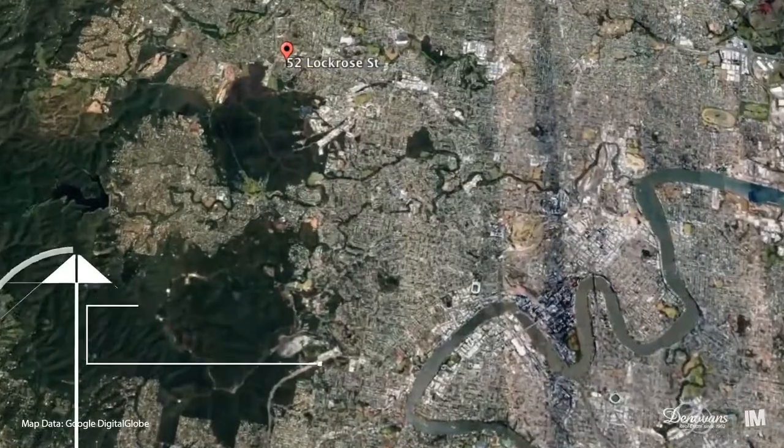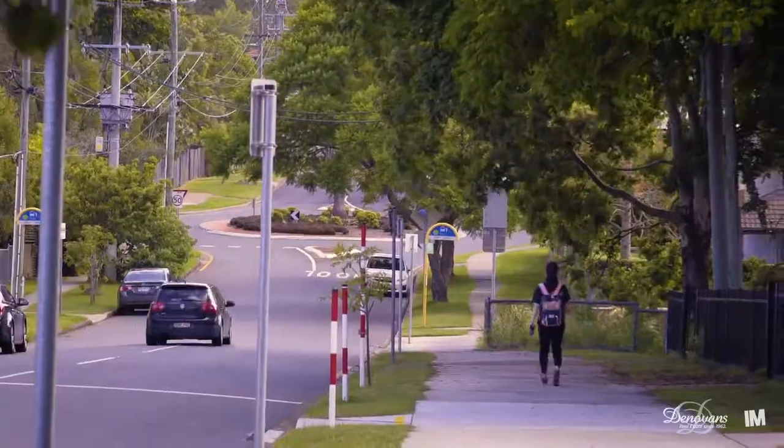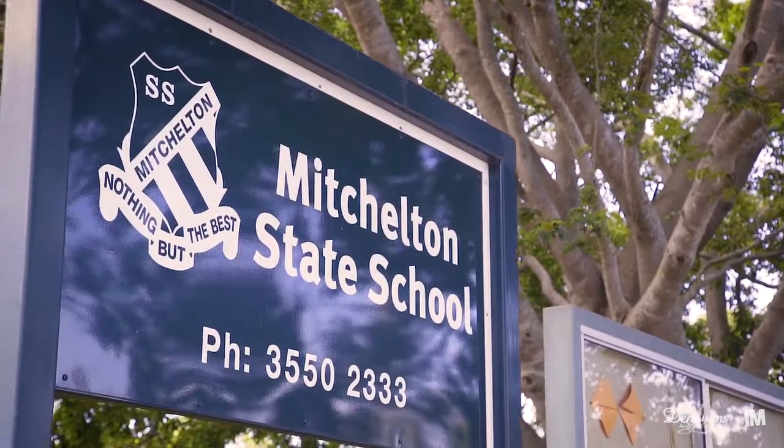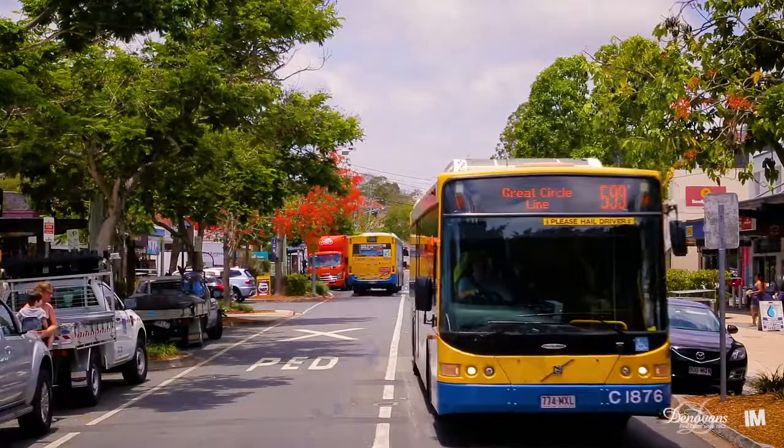This immaculate property represents a home of outstanding appeal as it is quietly positioned within a short stroll to Mitchelton State and primary schools, multiple parklands with walkways, as well as shopping and transport options.